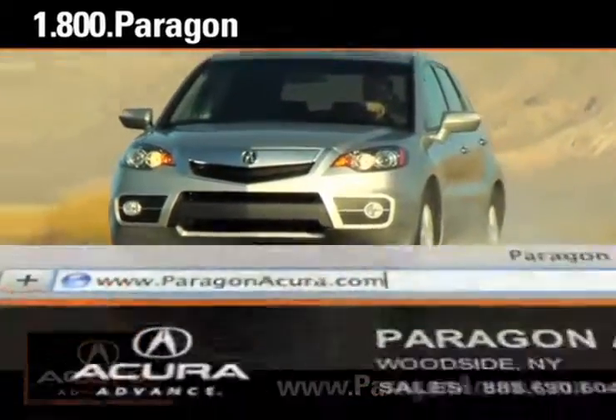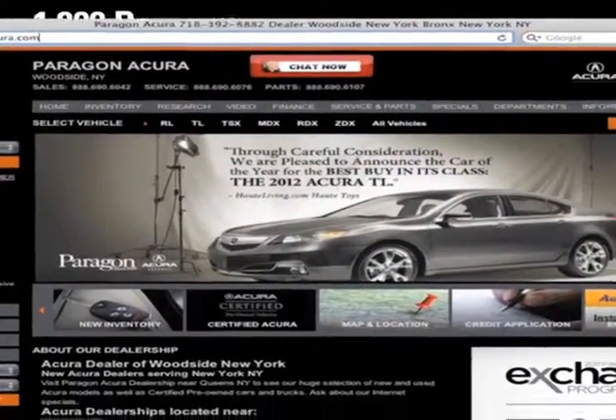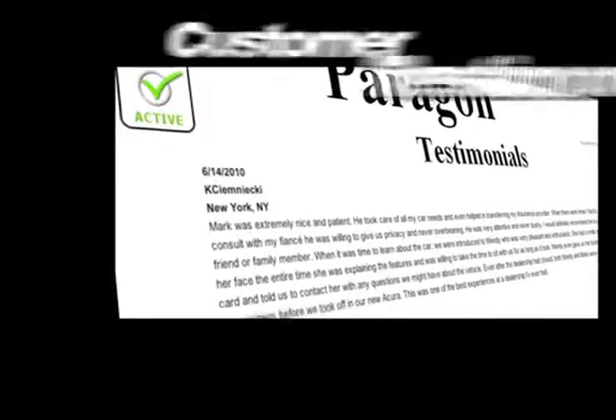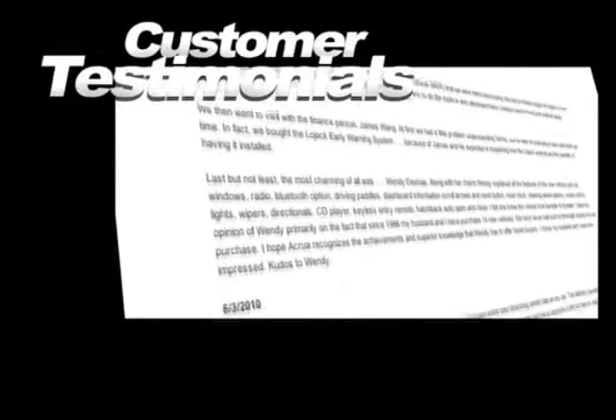Visit our interactive website at www.paragonacura.com where you can find out what kind of special financing is available, and view our customers' testimonials to hear firsthand why buying with us is the best choice.